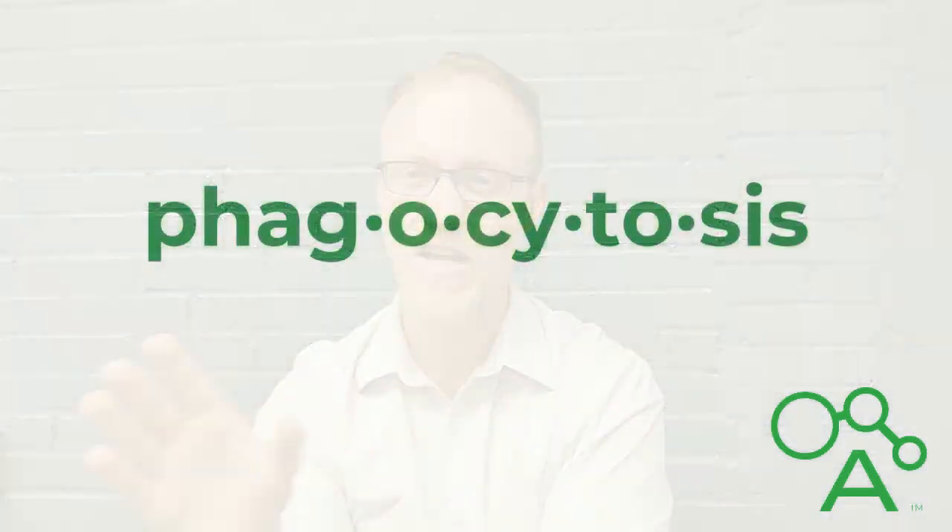Though I'm going to be covering this topic in a bit of a linear fashion, keep in mind that these processes aren't all linear. We're going to cover a lot pretty quick, so let's start out strong with a process called phagocytosis.